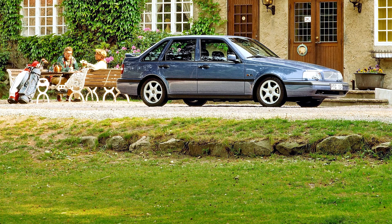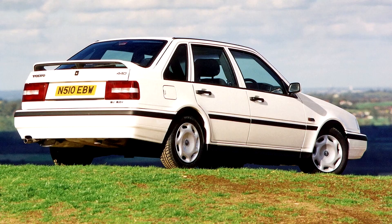United Kingdom models also included daytime running lights as standard, although these could be disabled by the dealer at the owner's request.